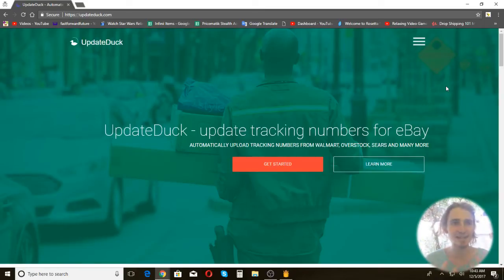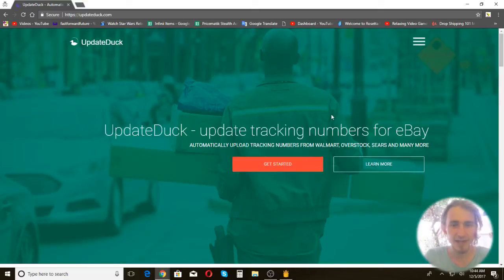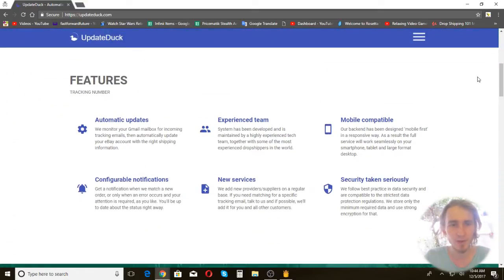It's definitely something where I know the team is going to be more responsive than other software. I'm going to do a video showing how to sign up, and I'm using it moving forward. I helped with the beta of UpdateDuck, and it updated like 500 of my orders, and it works. When it's working properly, you're not going to have to upload your tracking numbers anymore, which is awesome.